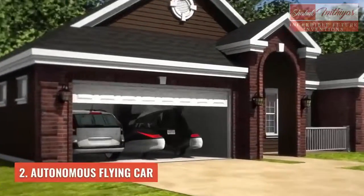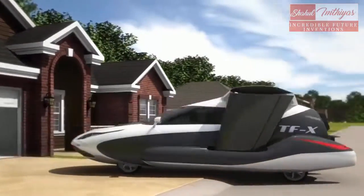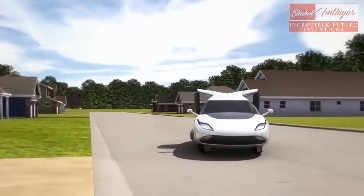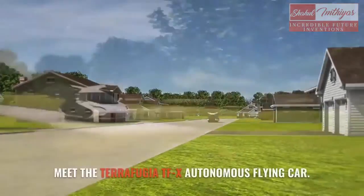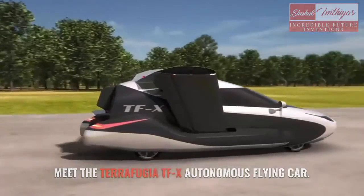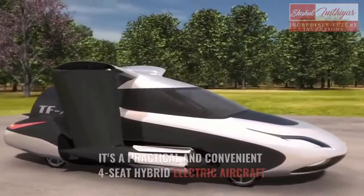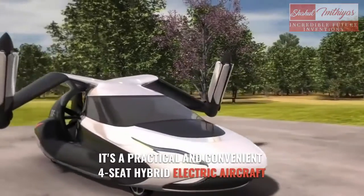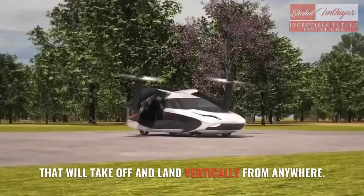Number 2: Autonomous Flying Car. Meet the Terrafugia TF-X Autonomous Flying Car. It's a practical and convenient four-seat hybrid electric aircraft that will take off and land vertically from anywhere.